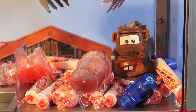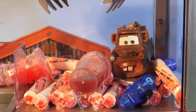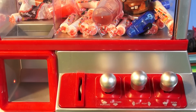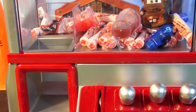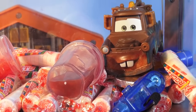Uh oh. What just happened? Mater's inside the machine! He shouldn't have said "dadgum." Now the cars rushed over to see Mater trapped inside the claw machine. He said "dadgum" and got trapped in there. "Could I have a little help here please?" said Mater.